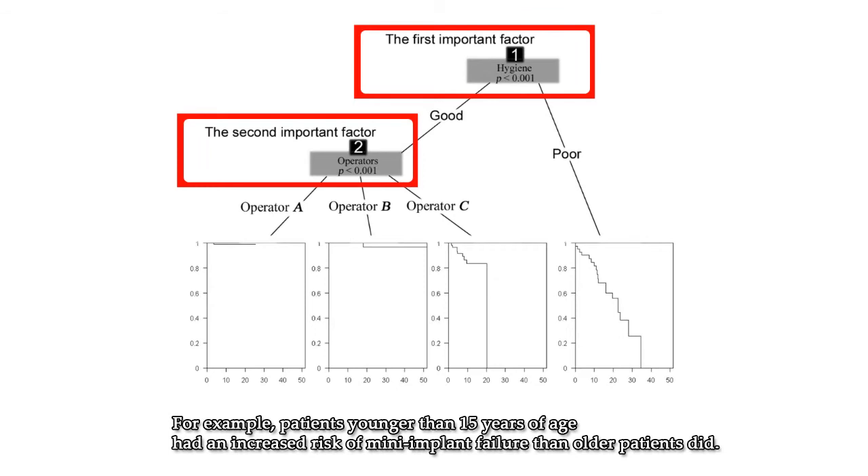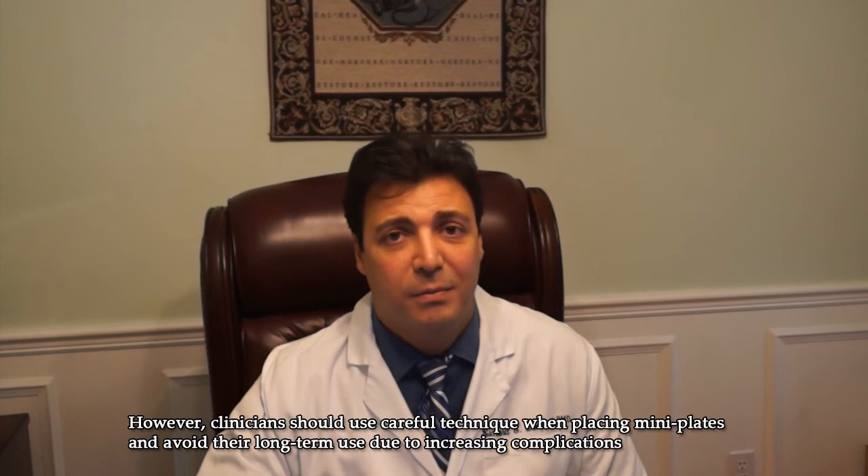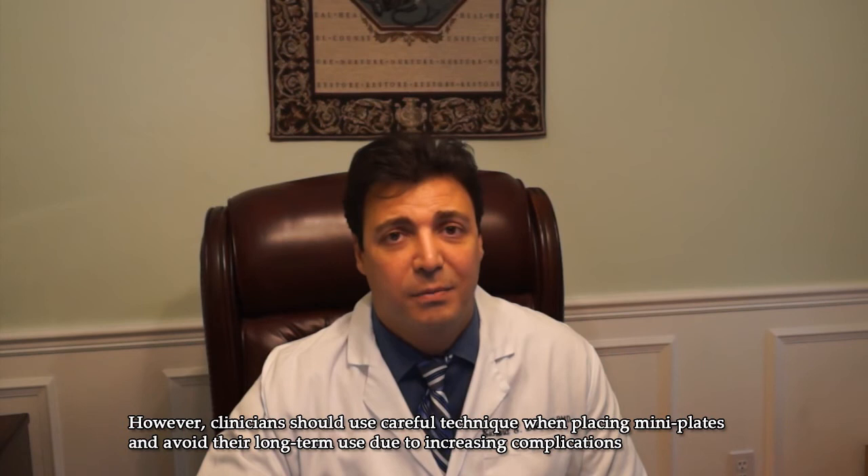For example, patients younger than 15 years of age had an increased risk of mini-implant failure than older patients did. In short, mini-plates can provide more stable and successful anchorage than mini-implants, especially initially. However, clinicians should use careful techniques when placing mini-plates and avoid their long-term use due to increasing complications. Thank you for watching.